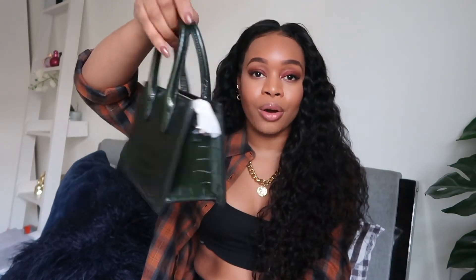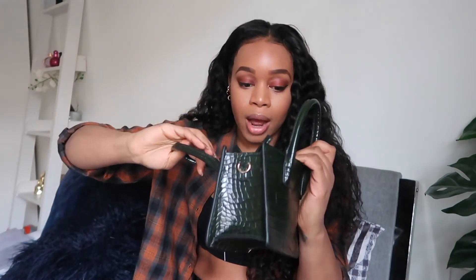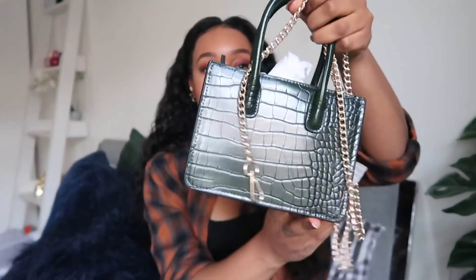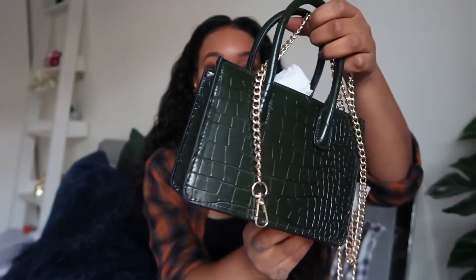First up from H&M is this bag right here. You guys know I love a good mini bag, and I saw this in this beautiful green color and just had to add it to my collection. You can hold it as a clutch or use the gold crossbody strap. It's a really nice dark, deep green. This one was $19.99, which I think is a great price for a nice little mini bag.